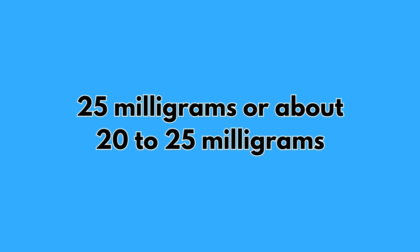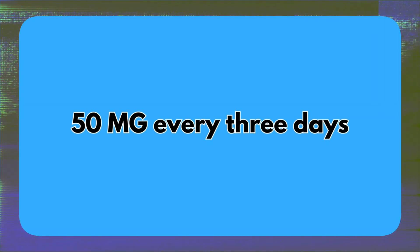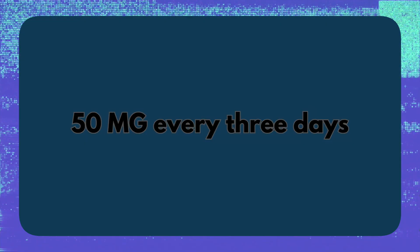I can attest to that because in recent times my prescription was changed to 20 to 25 milligrams daily of Testosterone Propionate. I know lots of people on the channel have asked what I'm prescribed and what I'm taking. That's new for me because for years I've been using Sustanon — prescribed anywhere from 100 milligrams every five days to 50 milligrams every three days and every variation around that.